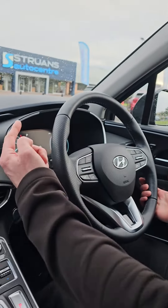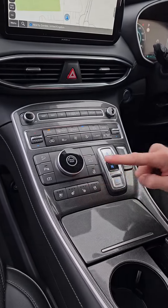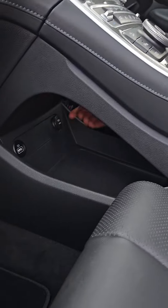Inside we have a heated leather steering wheel and HD display with reversing camera plus sat-nav. We have electrically adjustable heated and ventilated seats, and we have a panoramic view.